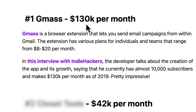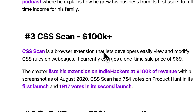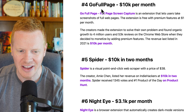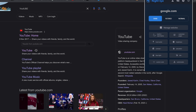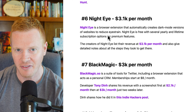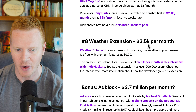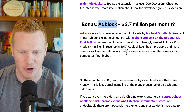We have Gmass, which is making $130,000 per month; Closet Tools, $42,000 per month; CSS Scan, $100K a month. These are more complicated ones that would take a while to build. But some of them, like Night Eye — all it does is turn websites into night versions — wouldn't be that hard to build, and they're making $3K a month off that. A weather extension, I bet we could spin that up in like an hour — $2.5K per month. And of course, if you can create an extension like AdBlocker, they're making $3.7 million per month from their Google Chrome extension.